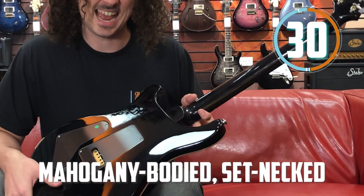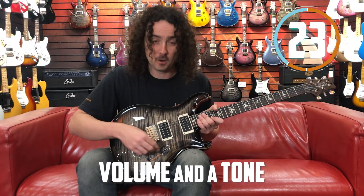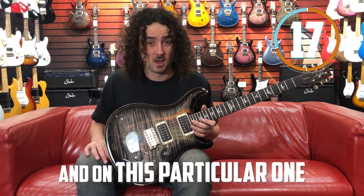Mahogany bodied, set neck, twin humbuckers, five-way — I mean, all the sounds, all the sounds you could ever want. Five-way switch, volume and a tone which just feels silky smooth.